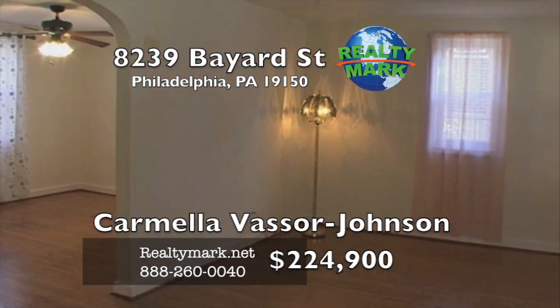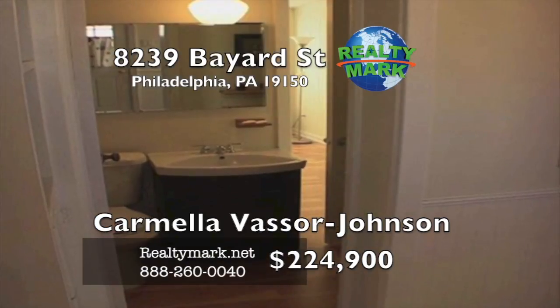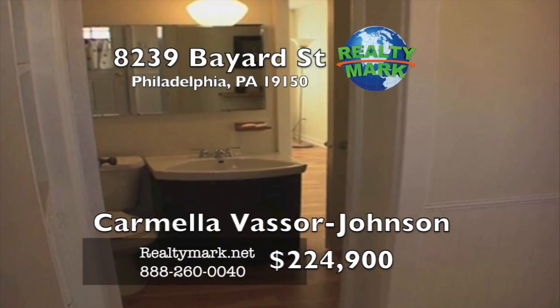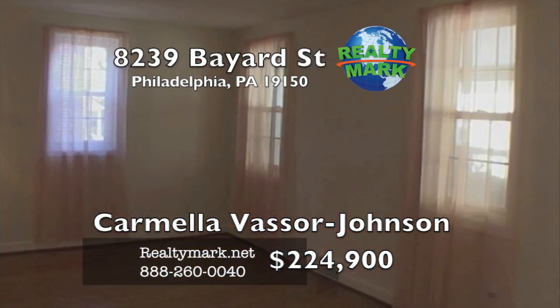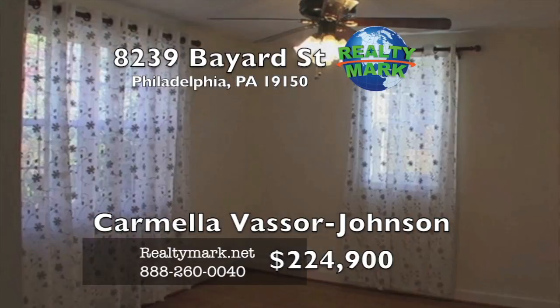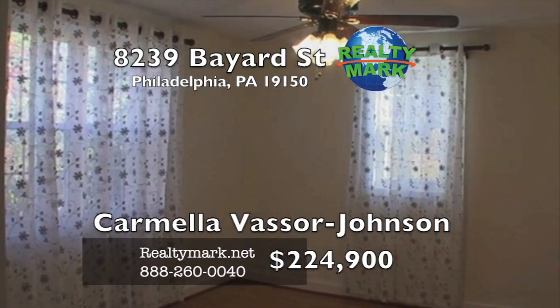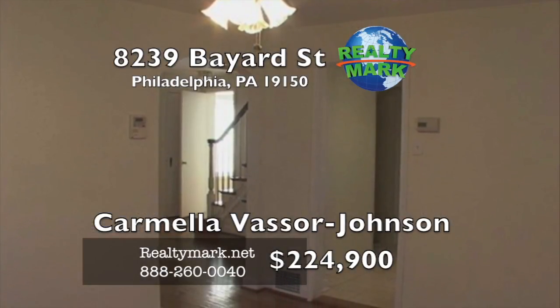Exit off the kitchen into the large rear fenced yard and an enclosed porch offering even more living space. The upper level has three large bedrooms with plenty of closet space, hall linen closet and bathroom with separate shower. The finished basement has hardwood flooring and is the perfect place for a man cave or entertainment space and also provides a powder room. So close to shopping, major roads and transportation, yet with a suburban feel. Call Carmella Vassar Johnson for more details.